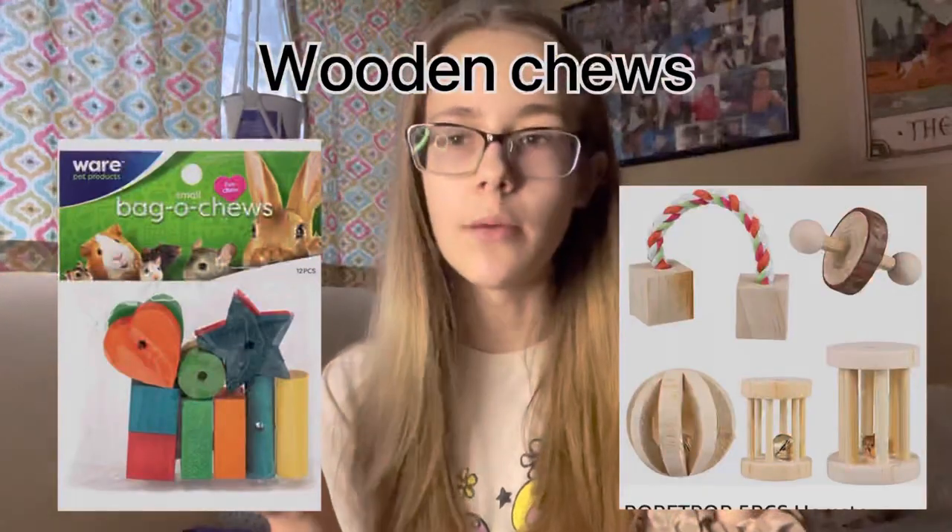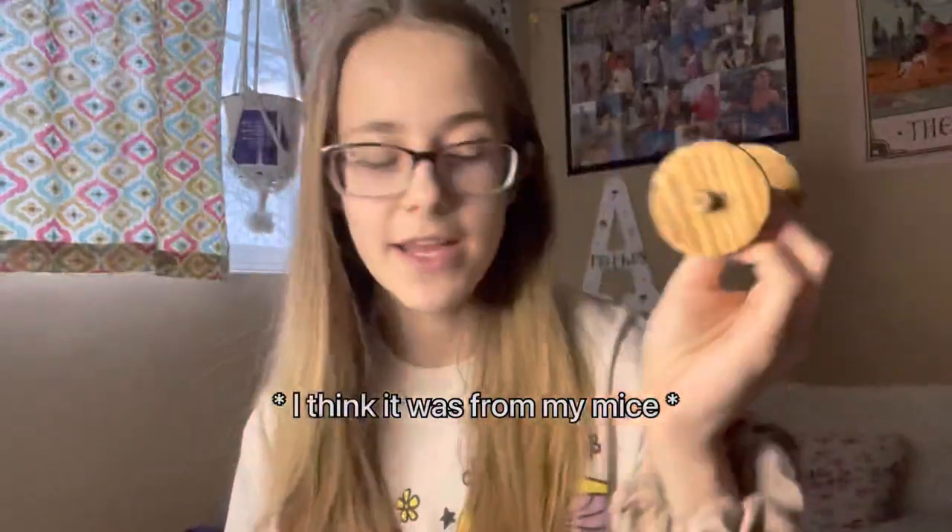The next thing is wooden chews — these are definitely the most popular. The pet stores sell a bunch of them, but personally I have never had that much luck. This one has a little bit of chew marks on it, but I've never seen my hamsters actually chew on these. However, there is a way to get your hamster to chew on them.